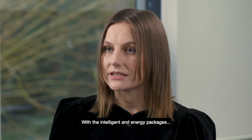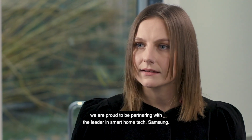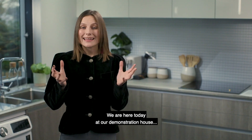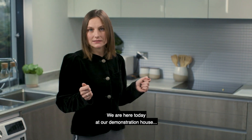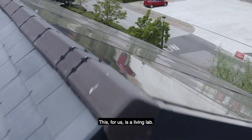With the intelligent and energy packages, we are proud to be partnering with the leader in smart home tech, Samsung. We are here today at our demonstration house at the Building Research Establishment Innovation Park near London. This for us is a living lab.